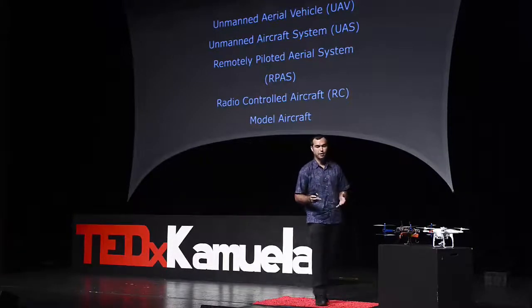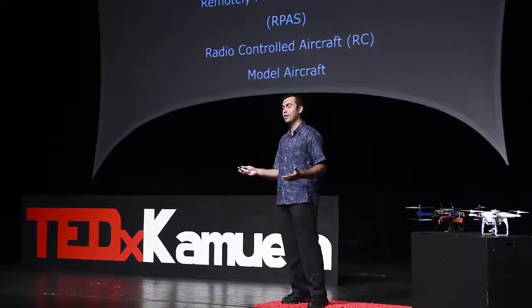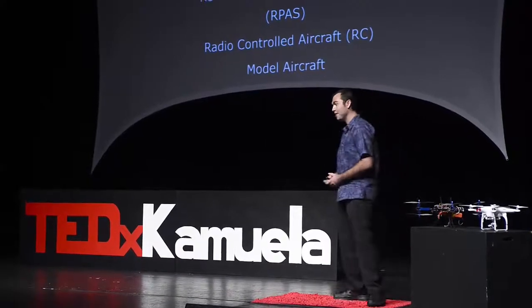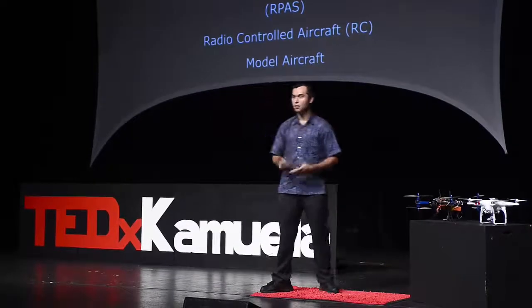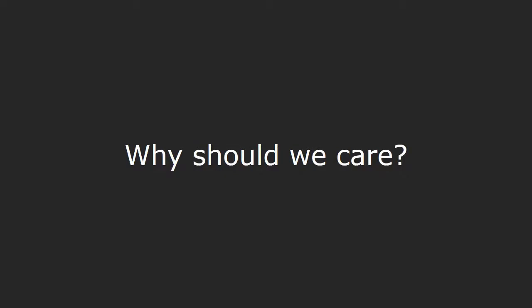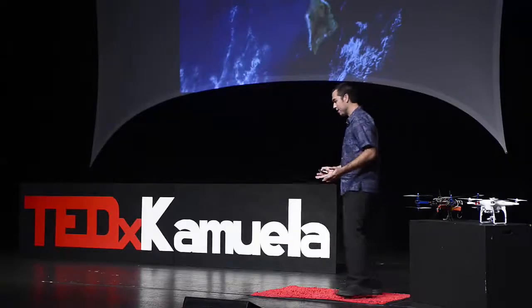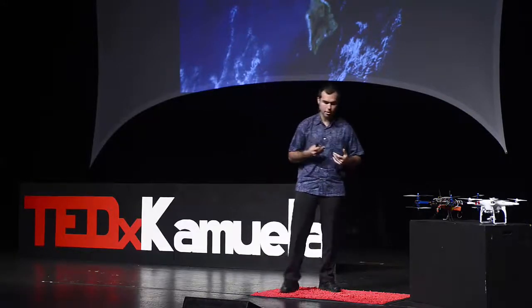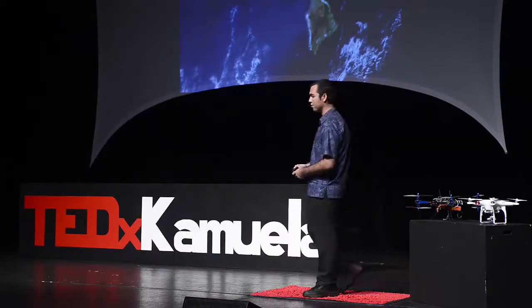When you hear people talk about RC aircraft — radio controlled aircraft — many of you have known someone or flown them yourself because they've been around for decades. Usually you'll see someone with a radio controller and a long antenna on 72 megahertz, flying their foam airplane around in circles. So what's changed, and why should we care? Today we're going to talk about what's happening specifically here in Hawaii, because that's where most of us live, where I'm from, and it's the place we care about.